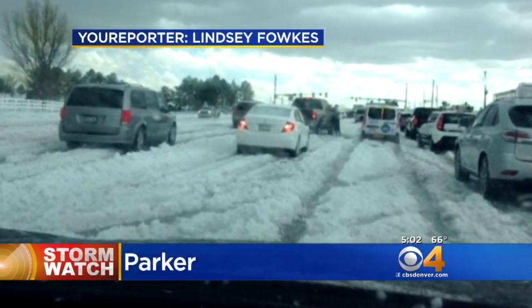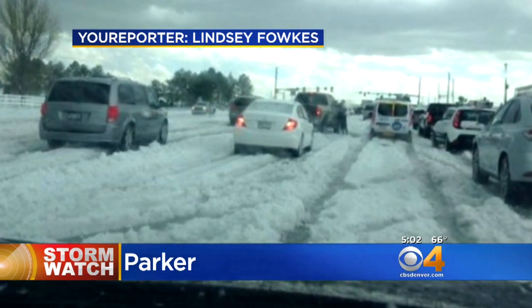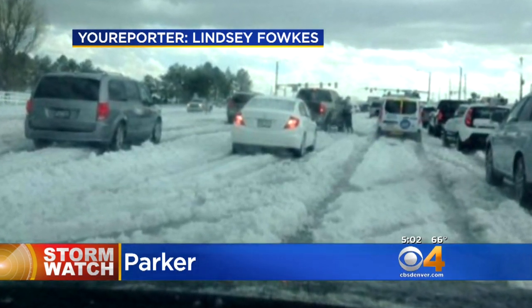Your reporter Lindsay Foulkes sent in this picture. Look at the hail covering the road — this was in Parker, too. We count on you to see what's happening around town, so send us your weather pictures to yourreport@CBS.com.